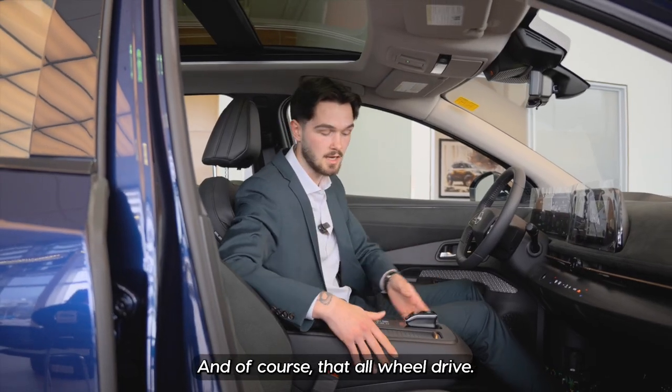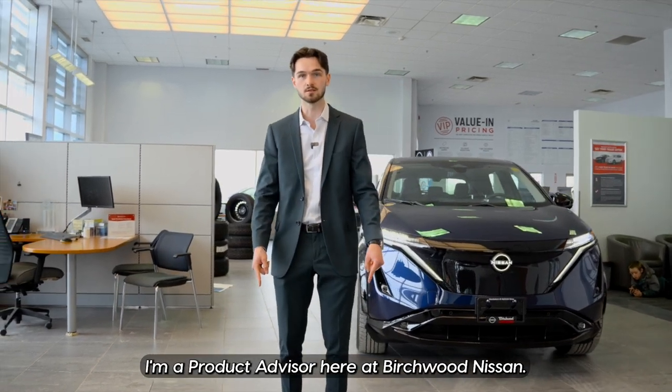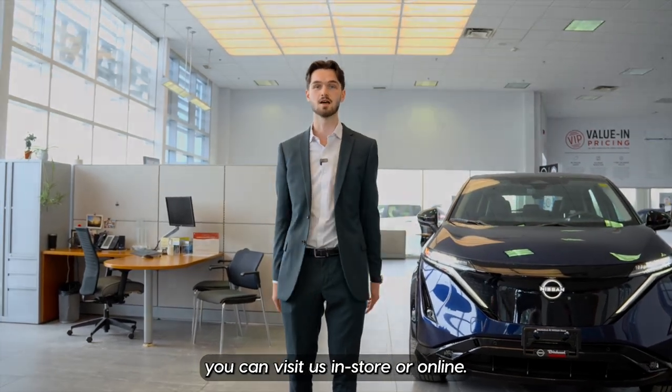And of course that all-wheel drive. Once again, my name is Nick Streeter, product advisor here at Birchwood Nissan. If you have any more questions about the Nissan Ariya, you can visit us in store or online.